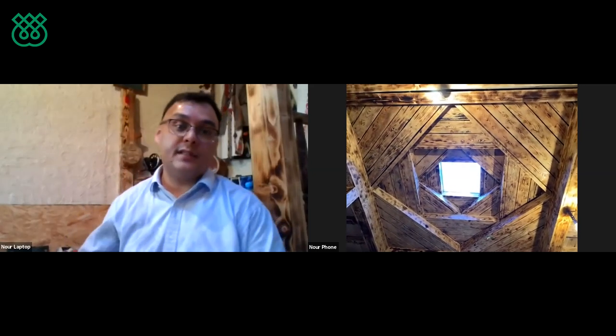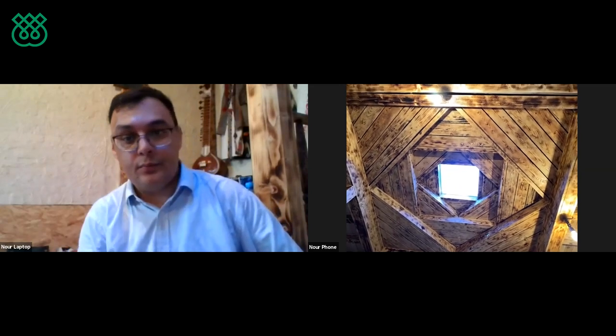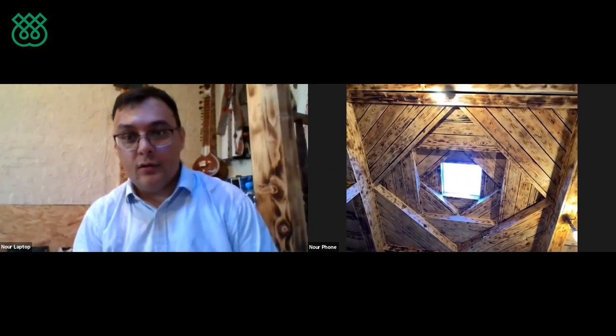Above the four layers the topmost part represents the sky — an open space in the traditional Pamiri house called 'Rauzana' or 'Roz,' through which natural light enters the house. This skylight points toward heaven, and in the Pamiri understanding, God is beyond everything. Therefore the opening that brings light into the house is the representation of the light of God.